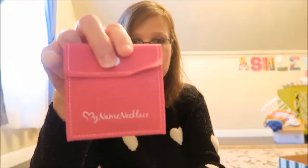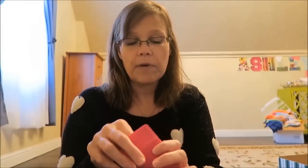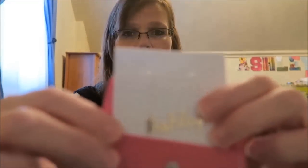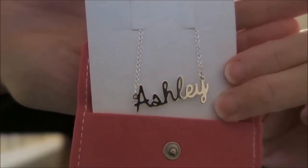My mom gave her a gold necklace with 'Ashley' on it, so I ordered her another one — this one is called 'My Name Necklace' and I ordered it off the internet for $40. It's not exactly like the gold one, but I wanted it to be a little different.